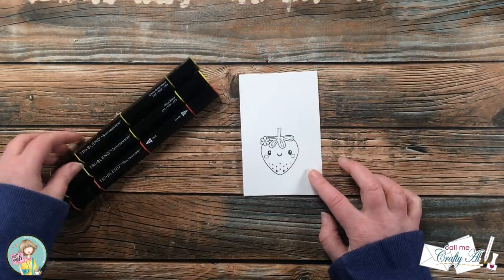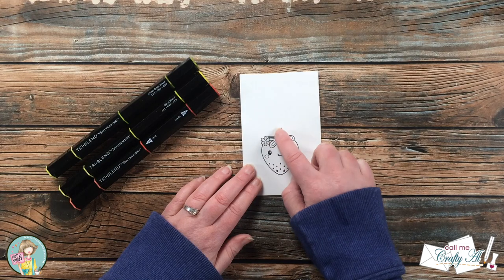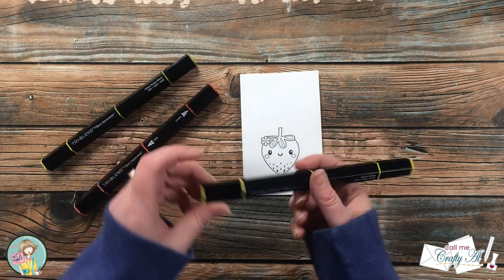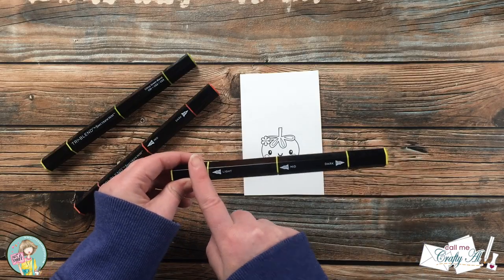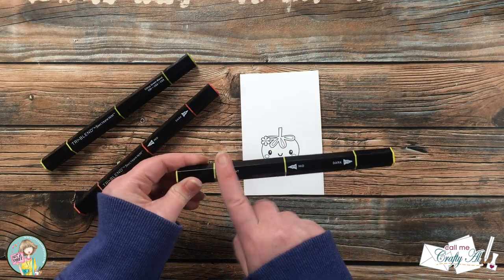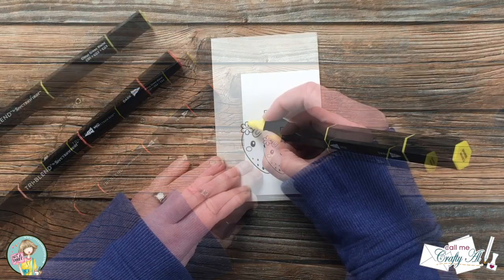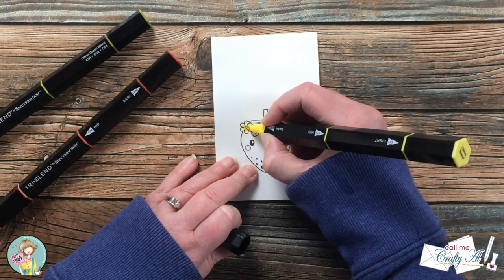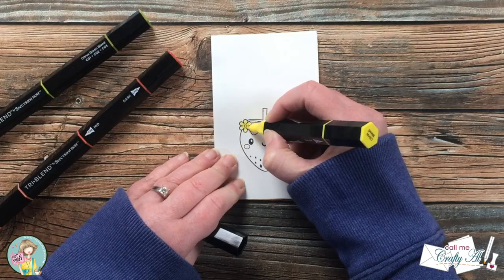I'll be using Spectrum Noir Tri-Blend markers today — I will list all the individual colors in the description box below. I do very basic coloring: go over everything with the light, do the darkest shades with the dark, blend that out a little bit with the mid, and then go back over everything with the light.